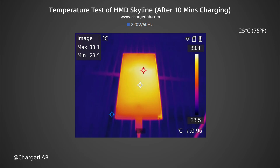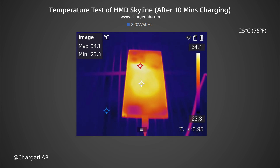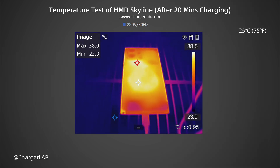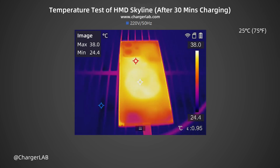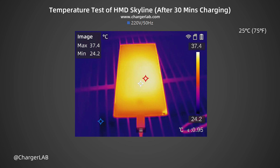We also recorded the highest temperature on the front and back after charging for 10, 20, and 30 minutes. After 10 minutes, the maximum temperature on the front is 33.1 degrees Celsius and the back is 34.1 degrees Celsius, with heat mainly concentrated below the camera area. After 20 minutes, the front reaches 38 degrees Celsius and the back 37.3 degrees Celsius. After 30 minutes, the front is 38 degrees Celsius and the back is 37.4 degrees Celsius.